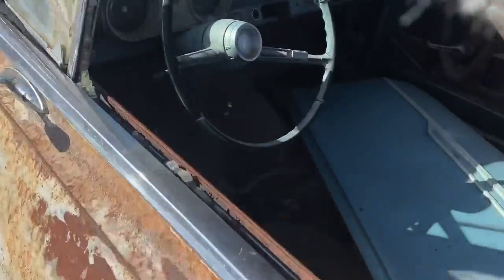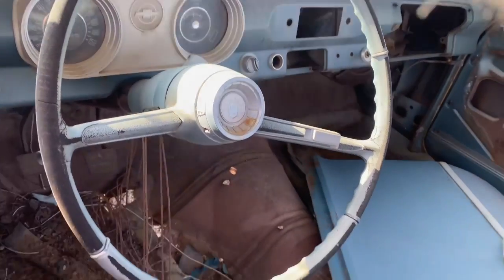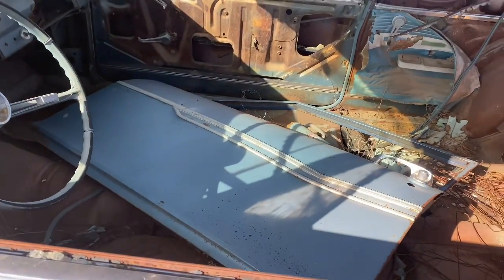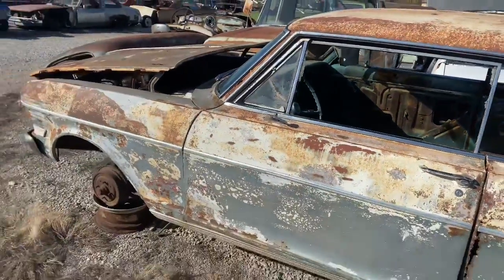Inside, some of the dash stuff is still here. There's an extra door laying in there that I threw in — that was one I found on another car a while back. I try to keep these like-type parts in those type of cars so I know where they're at in case somebody needs one.